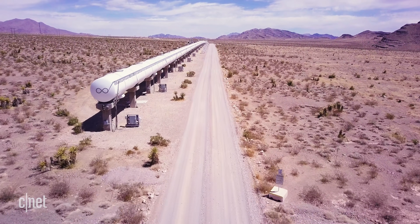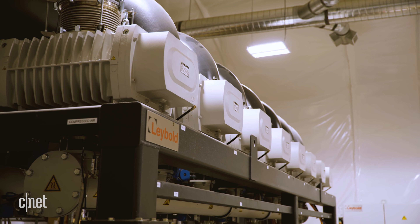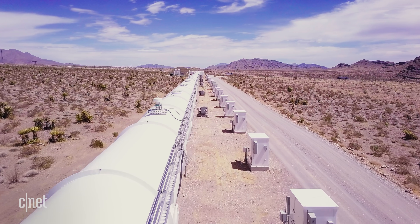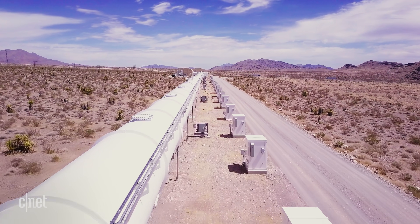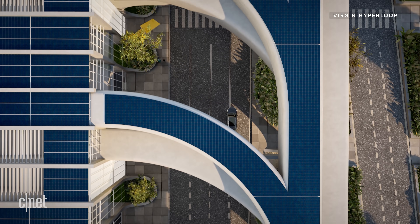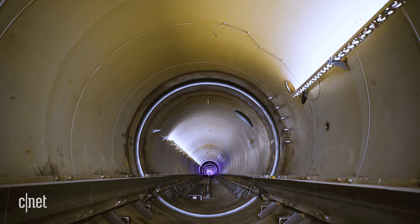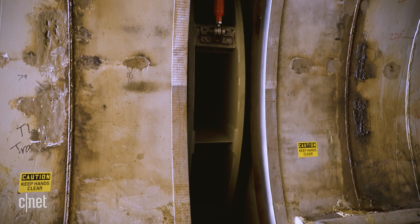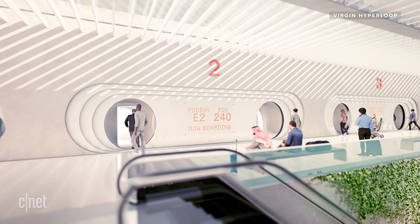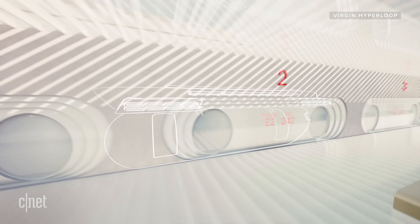It takes about three and a half hours to pump the air out of this 500-metre Devloop, but to bring it back in takes just two minutes, thanks to emergency vent valves built along the length of the tube. But the idea isn't to pump the air in and out every time. The Hyperloop would have long, sealed-off stretches kept at low pressure. These sections would be separated by airlocks where passengers could board. Once passengers have boarded their pod in the airlock, the air could be pumped out of that small section, a gate would release, and the pod can start its journey.